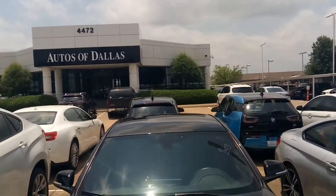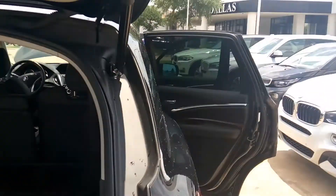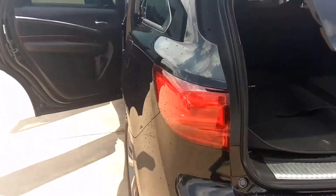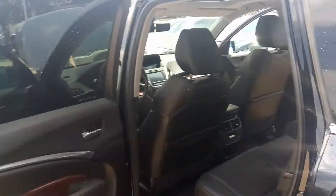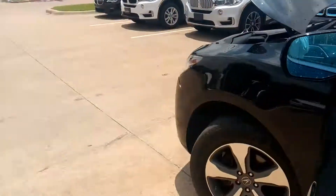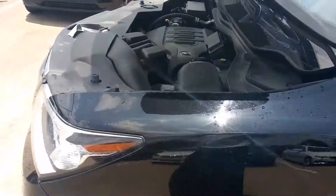Again, Autos of Dallas, 4472 West Plano Parkway, Plano, Texas. Give us an opportunity to earn your business. We're family owned — we want you to be part of our family. Again, John Hernandez, 214-723-4366. Take care, talk to you soon. Stay positive, bye-bye.